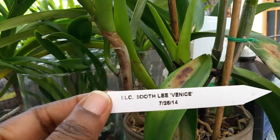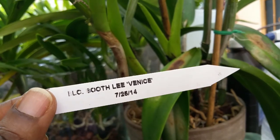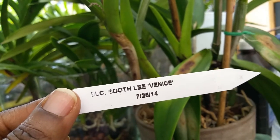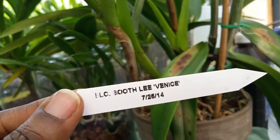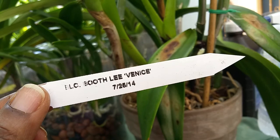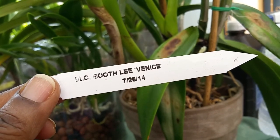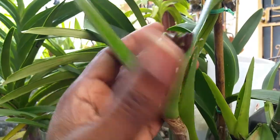Good afternoon, afternoon orchid-loving YouTubers. Got another surprise this Saturday afternoon, the 14th of May. I just love it. I went away for a while, just took a quick look at my orchids, and this girl is in bud.